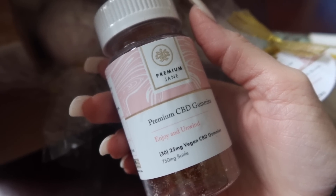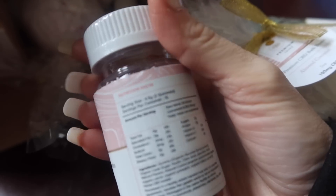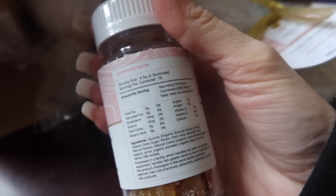The next product are these premium CBD gummies, and these are vegan. This is a 750 milligram bottle — there are 30 in here with 25 milligrams each. Here's what the back looks like, so you guys can pause it if you'd like to check out the specifics, or you can go on the website.